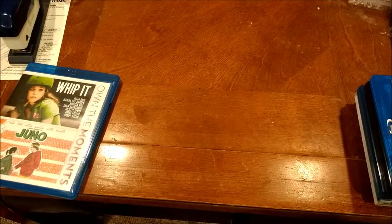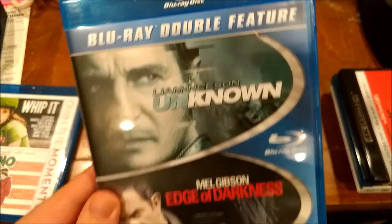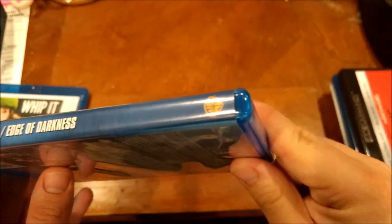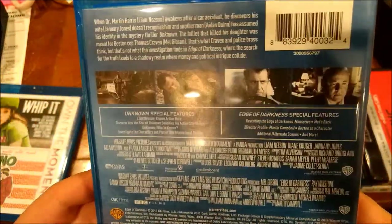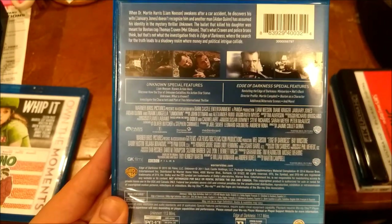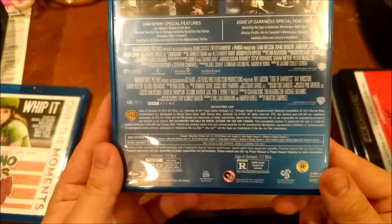Just going to put Juno here. So we got Unknown and Edge of Darkness. This came with Edge of Darkness. Mel Gibson is a piece of shit - I do not think I'm stating anything controversial with that statement.